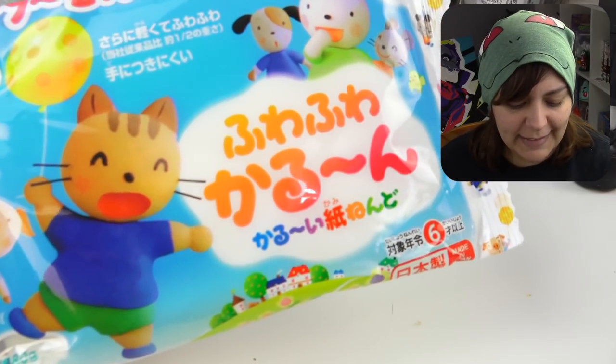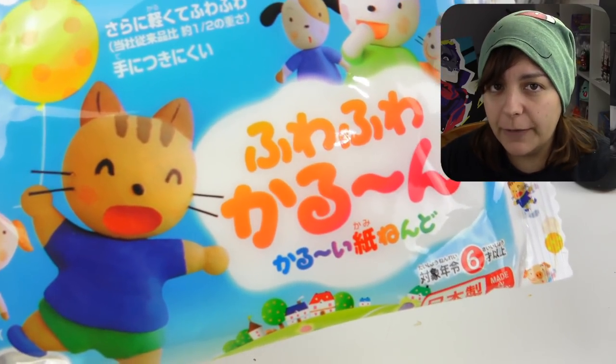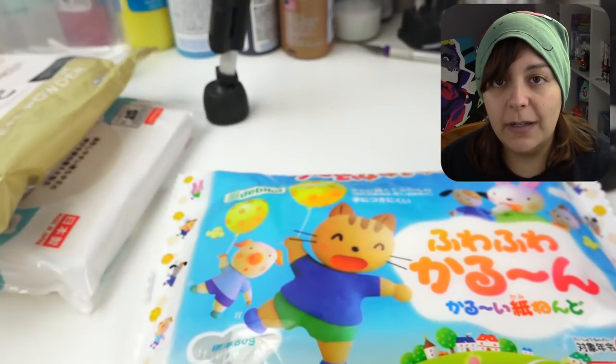Last but not least, I just picked this up because it was really cute, and I think it says Fua Fua, which is supposed to be like fluffy clay. So he has to choose between four different kinds. I am crossing my fingers — I don't even know what I'm crossing my fingers for. Do I want to be exciting and daring, or do I want to take the easy route?